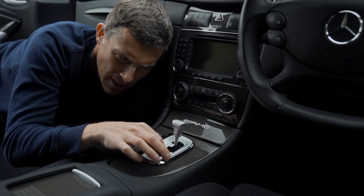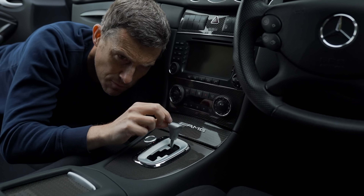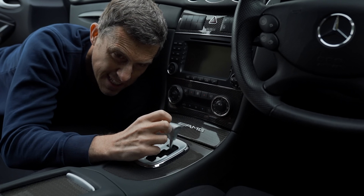Another change they made was to give it this curious gear selector. Rather than the normal big lever, you've got this small little knob made out of solid aluminium and it's quite stiff.